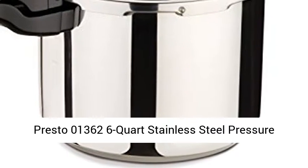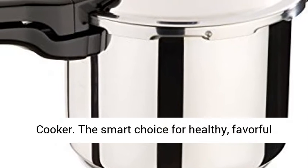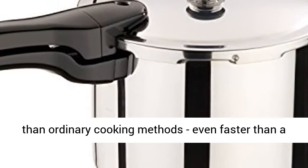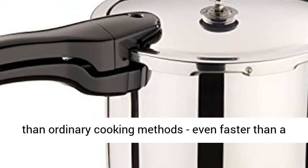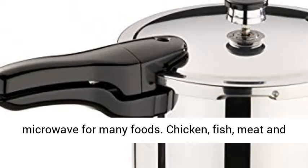Presto 013626 Quart Stainless Steel Pressure Cooker. The smart choice for healthy, flavorful meals, fast and easy. Cooks 3 to 10 times faster than ordinary cooking methods, even faster than a microwave for many foods.